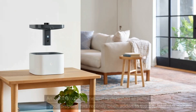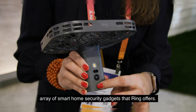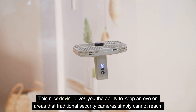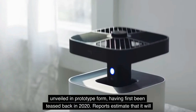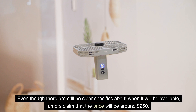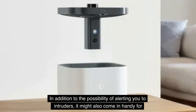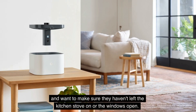Number 4: Ring Always Home Drone Camera. An autonomous drone designed to patrol your property has recently been added to the array of smart home security gadgets that Ring offers, giving you the ability to keep an eye on areas that traditional security cameras simply cannot reach. At CES, the Always Home Drone Cam was finally unveiled in prototype form, having first been teased back in 2020. Reports estimate it will cost approximately $250, and in addition to alerting you to intruders, it could help homeowners who want to check if they left the kitchen stove on or the windows open.